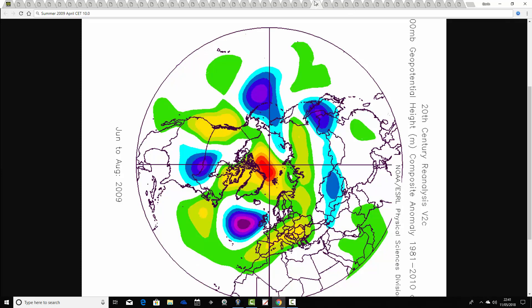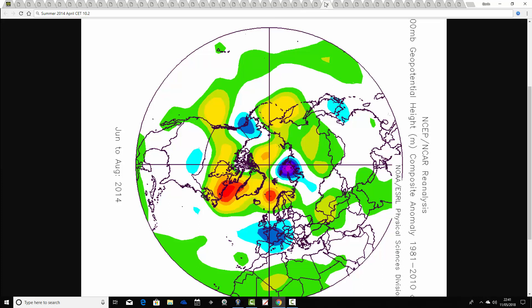Then 2009 — the April CET for 2009 comes out at 10.0. The summer of 2009 is the so-called barbecue summer, with above average heights to the south of us over much of southern Europe and below average heights in the Atlantic — overall quite an unsettled summer, although there was warm weather on offer at times. The UK Met Office predicted a barbecue summer but we didn't really get one, though it did have some warmer weather.